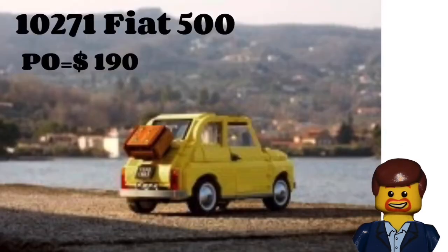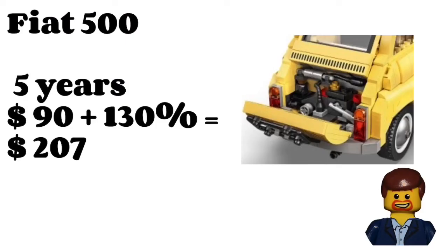The Fiat's part-out value is pretty good — actually a little higher than $190, though it's dipped slightly as more are being parted out. The part-out value will remain high because so many elements in this set come in bright light yellow, which you can't find in other sets. That's a great barometer to look at — you always want to see a doubling there, and we have it here, which is a great sign.